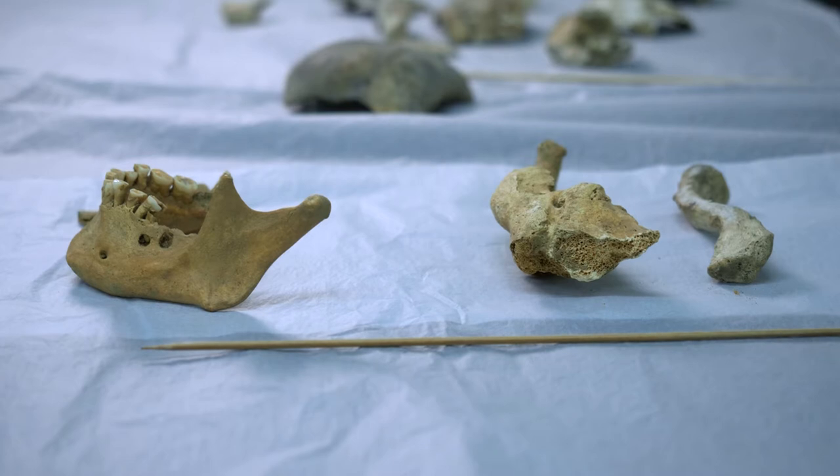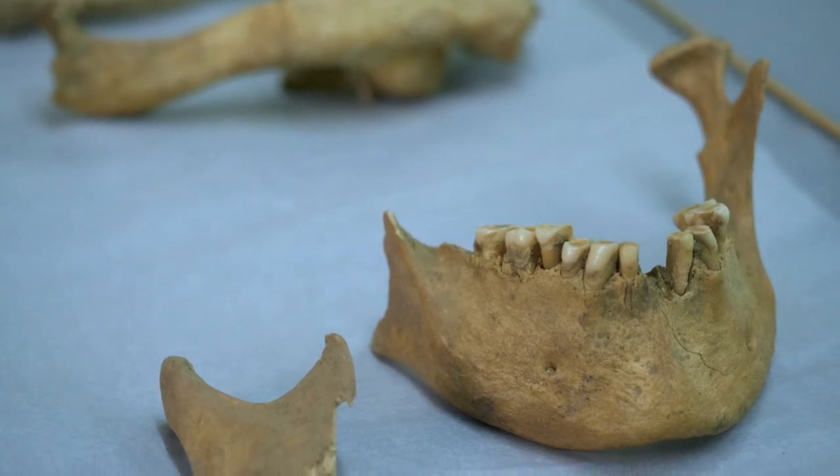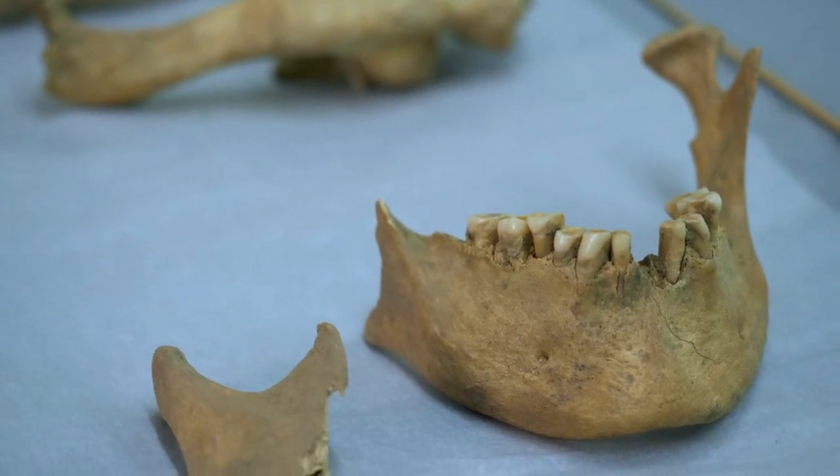These are remains that were excavated from Rievaulx Abbey and these date to the mid-medieval period. The mandible contains all of the teeth, and it's important to notice here